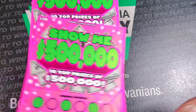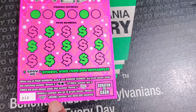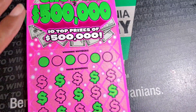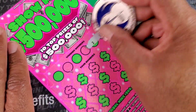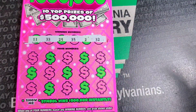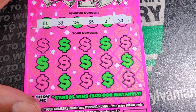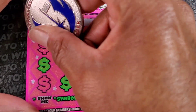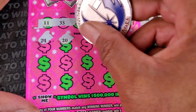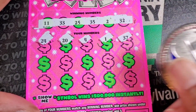Last set for the bunch - we have Show Me 500,000. We need a 5x fish full of cash, fire, the show me symbol, or a match. 32, 35, 25, 33, and 11. This is ticket number 12. The one that we got the hundred dollar winner on was ticket number one. 24, we got no fours up there. 20, single four, 1, and 37.